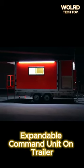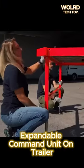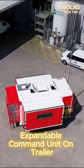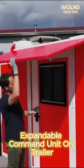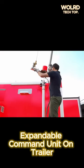Mobile Command Center with Expandable Trailer. The Italian experts at Officine Stefanuto are pursuing a similar innovation. The expandable trailer has the ability to increase its size by half. This design is ideal for brief meetings or as a comfortable workspace for small remote teams.